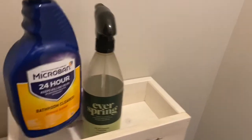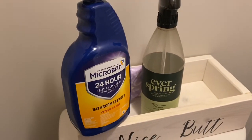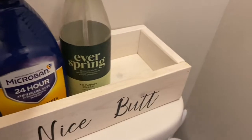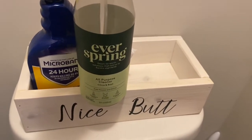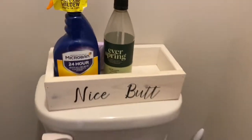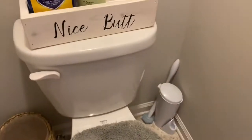This is Microban — I don't know if you guys know anything about this, but it's very, very good to clean with. It has a little light smell to it, and I've been using it for a long, long time for cleaning up anywhere — the bathroom and so forth. Both of these I got at Target.